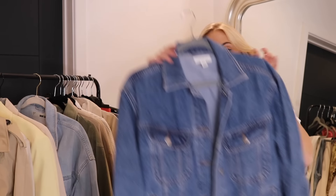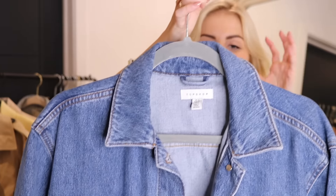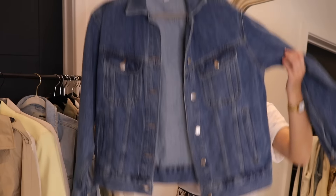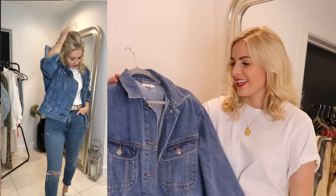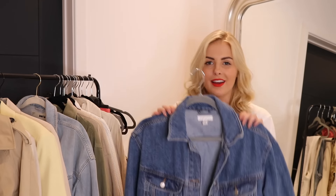This is a newer denim jacket, also from Topshop, in a deep blue wash. It's a lot bigger — I bought it in a size 12, whereas my normal size would be an 8 or 10, because I wanted it quite oversized for that vintage Levi denim jacket vibe. I love pairing this with denim jeans for a double denim look — it's a great retro feel with trainers. Denim jackets are not going anywhere.